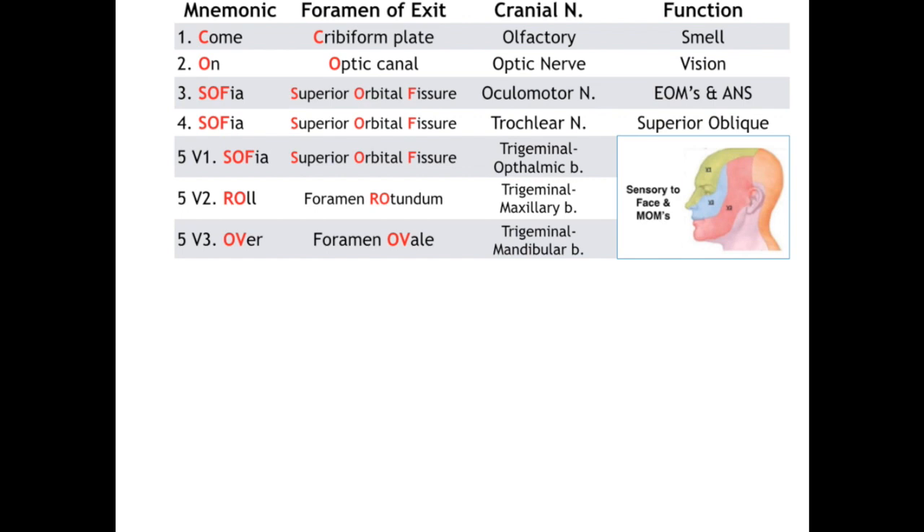For V2, the maxillary branch, the RO in ROL stands for foramen rotundum. For V3, the OV in OVER stands for foramen ovale. The mandibular branch, V3, is the one that carries motor fibers to muscles of mastication. Number 6, the abducens nerve, is our last SOFIA — it exits out the SOF and provides motor to lateral rectus, which abducts our eye.